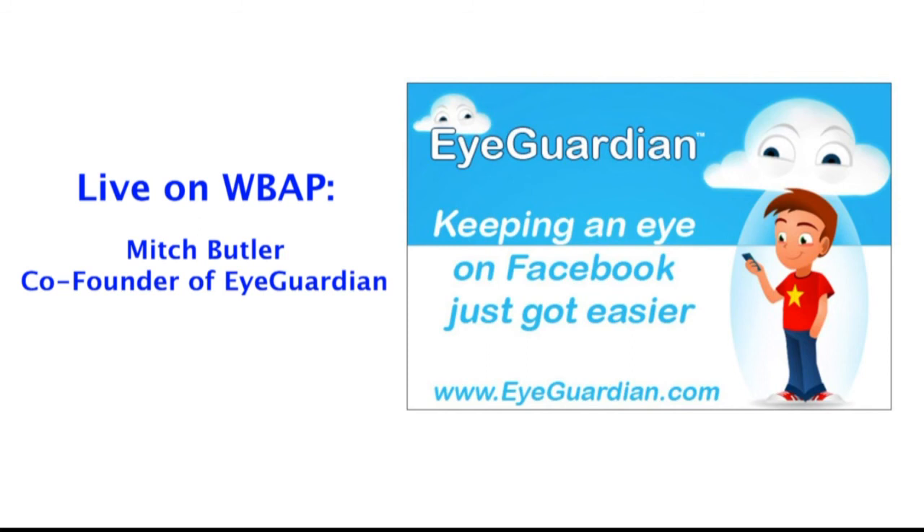Our app is really about helping parents with this onslaught of content that's coming at us. Kids breathe technology like we breathe oxygen as parents, and we're just trying to keep up. These parents have iGuardian.com — E-Y-E-Guardian.com — it's a free app that gives them a daily summary of their child's activity on Facebook. Sounds like a great app for all parents to have. Thank you very much, Mitch. That's iGuardian.com.